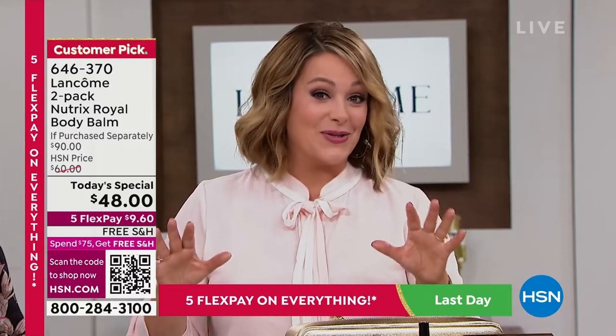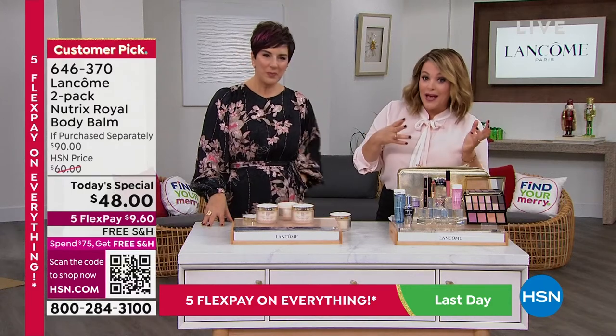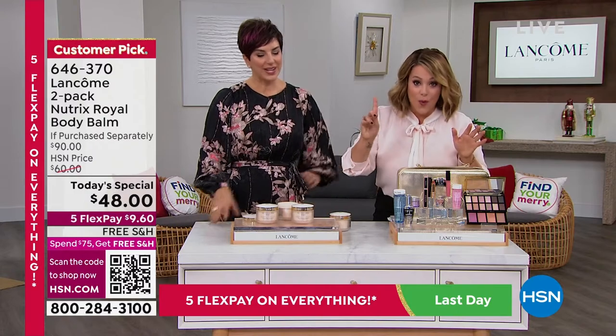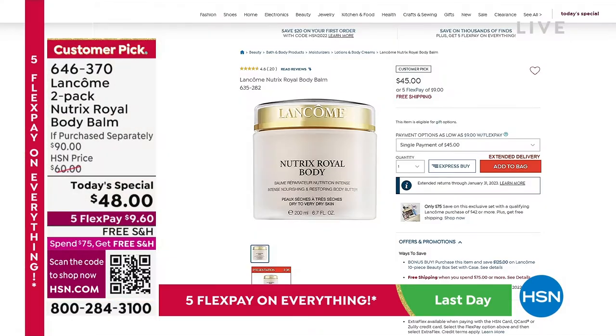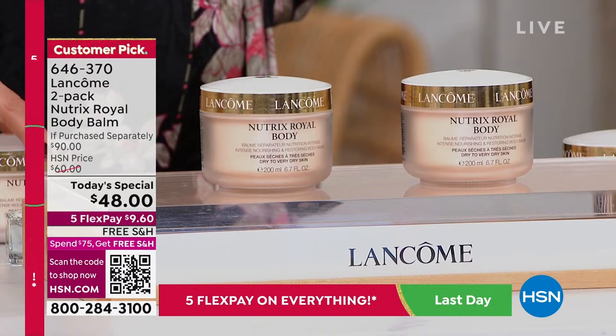We do this one time a year and we try to bring it back as often as we can. We can only do this special — can't even do auto ship with this. One is $45 full size — that is the big 6.7 ounce tub. Today for just $3 more you're getting another one.